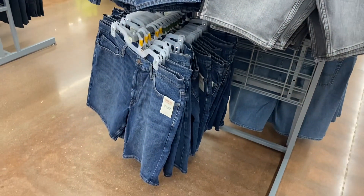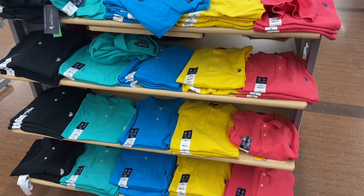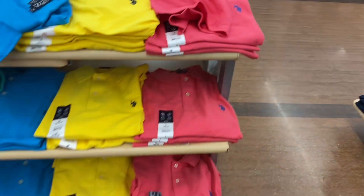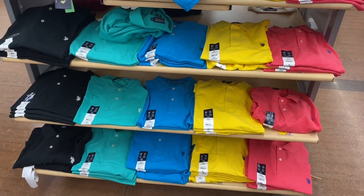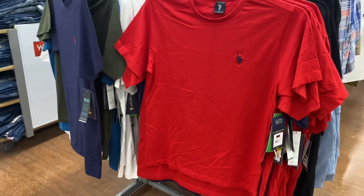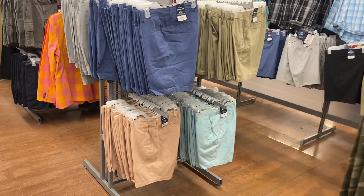They also have these polo shirts right here — they're going for $17. I like those. They also have polo short sleeve tops here for $12.